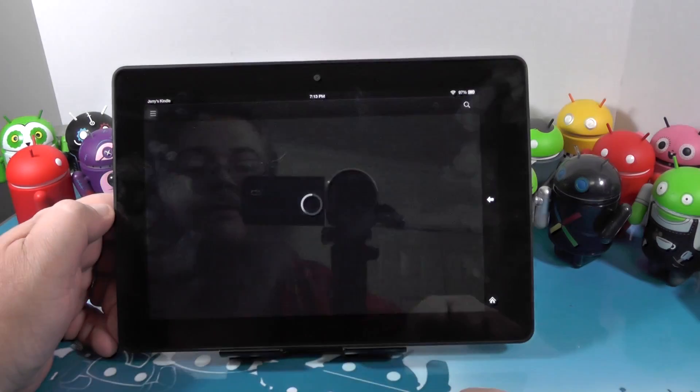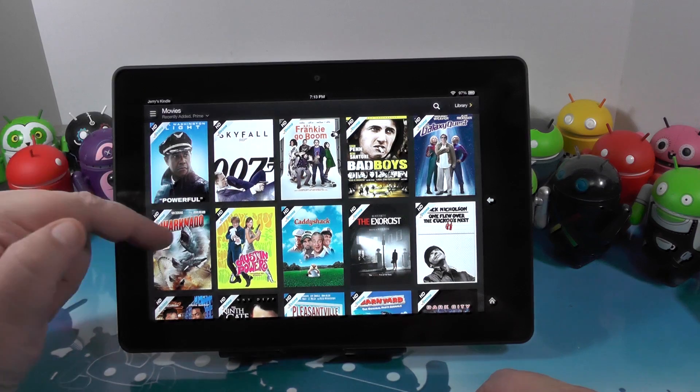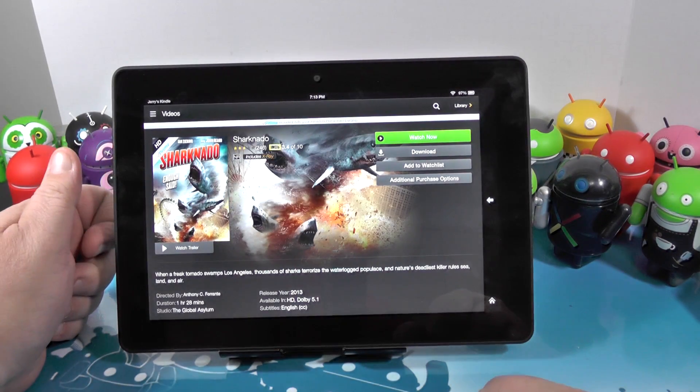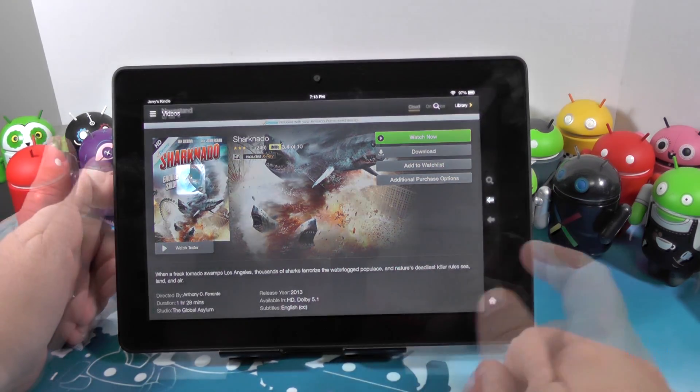The video player is a direct front to Prime Instant Video if you are a Prime member. This thing is great if you are a Prime member. There's Sharknado — you choose a movie and you can watch it now, download it and watch it later, or add it to a watch list. That's all cool.